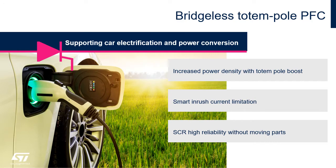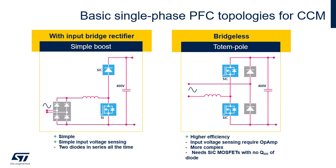The higher efficiency of the totem pole boost helps to increase power density. Using SCRs instead of a relay to limit the inrush current increases reliability and is particularly suitable in automotive applications where it is recommended to avoid moving parts. A standard boost has the disadvantage that two diodes of the rectifier bridge are always in series, impacting efficiency. The totem pole architecture gives better efficiency, but has more complex input voltage sensing and requires MOSFETs with almost no reverse recovery charge of the body diode — so SiC MOSFETs.